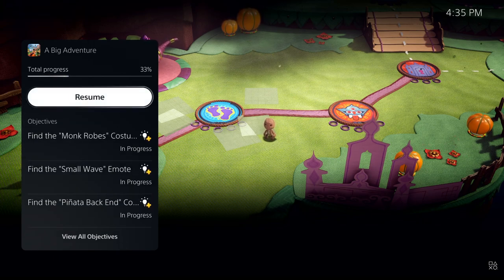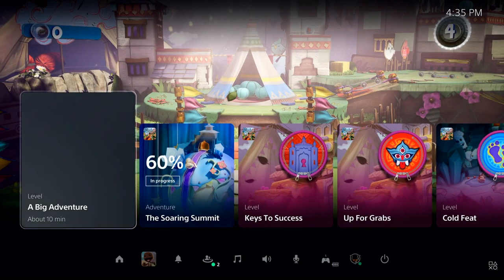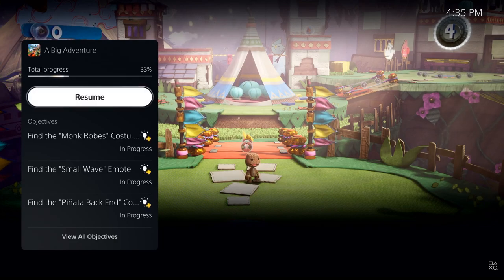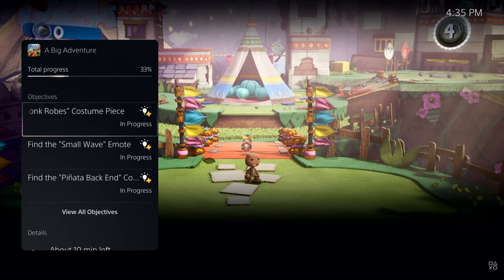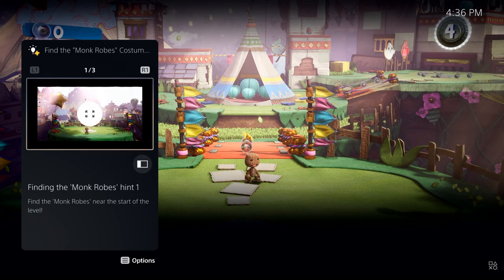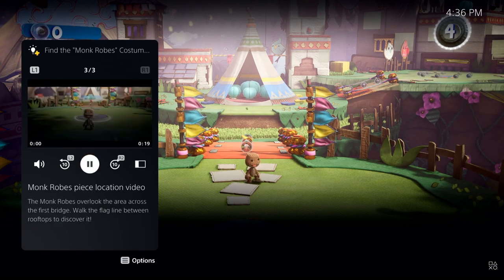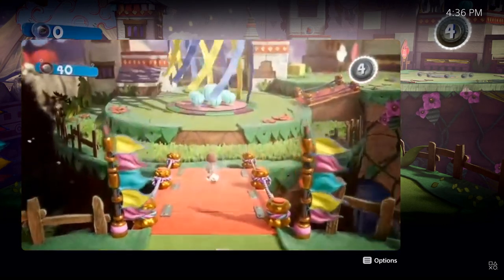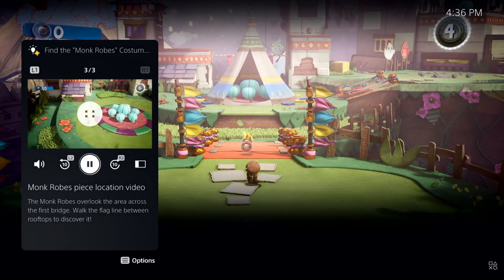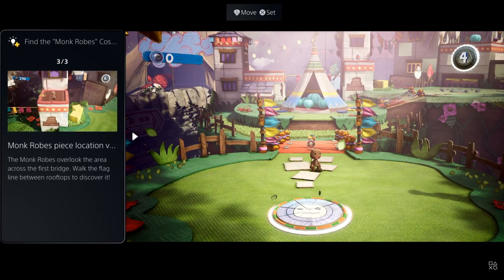Some activities even let you jump directly to that place in the game. It looks like I missed an objective to find the monk robe's costume piece — looks like I need a little help. Some in-game activities offer official game help, included as a benefit for active PlayStation Plus members in some PS5 games. I can open up that objective to get hints without resorting to a web search or digging through long videos or articles that might contain spoilers. This particular hint is a video, playable right in the card, expandable to a bigger view without leaving the game.